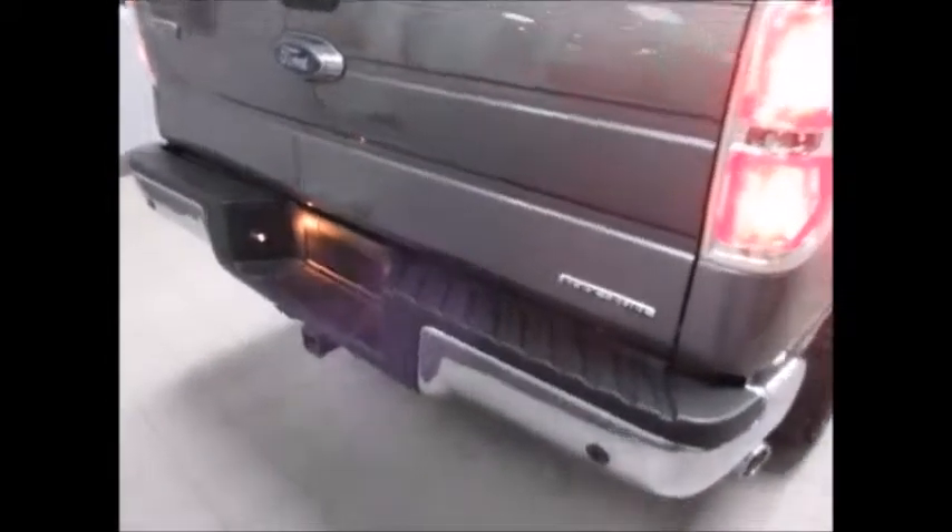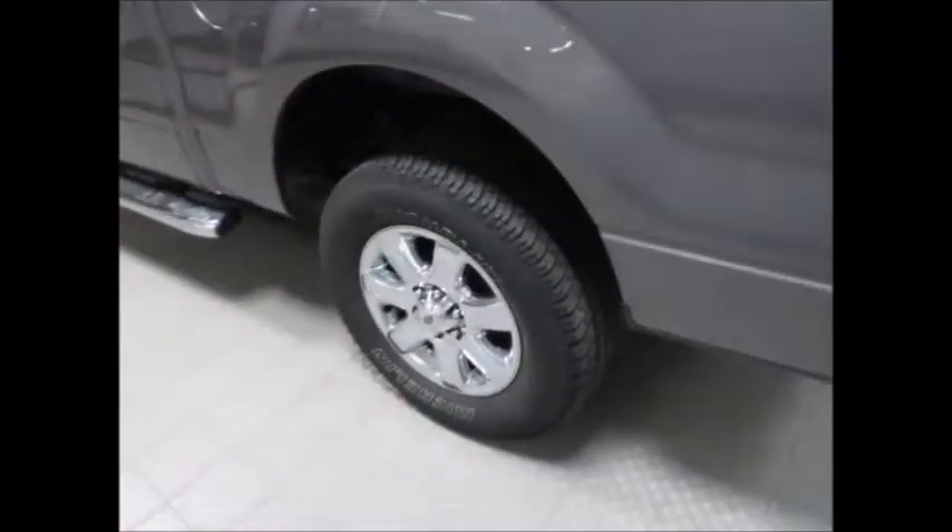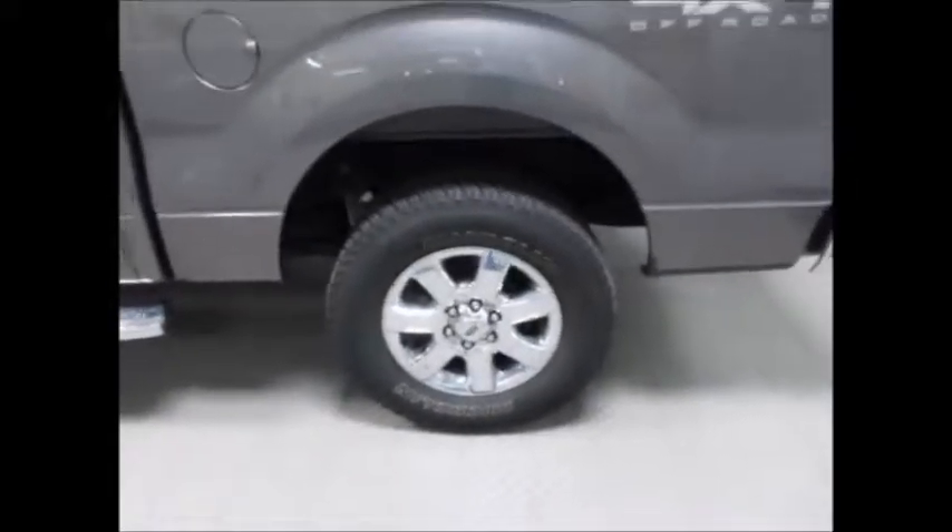It has backup sensors, backup camera, an undercover matched-color hard tonneau cover. It has an LED light so you can turn it on and see what's in the back of your truck. It does have a bed mat, very clean in the back, and great tread life still left on the Michelin tires.